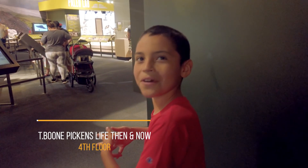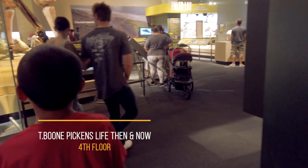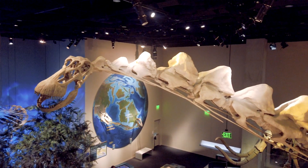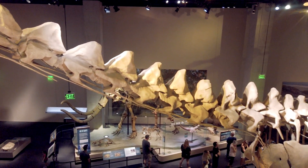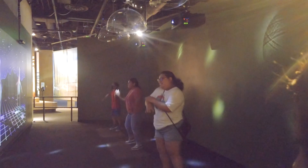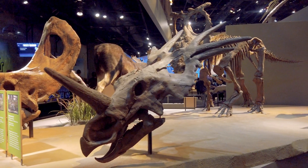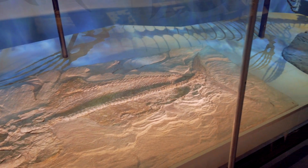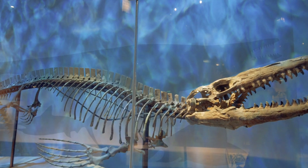My son can't hide his excitement at one of our favorite halls at the Perot Museum — the T-Boom Picket Life Then and Now exhibit. This exhibit is good for all ages and located on the fourth floor. Ancient animals, rare fossils, and you get an up-close and personal look at dinosaur life. They even have footprints from Dinosaur Valley State Park on display. The Perot Museum not only has fossils from dinosaurs that ruled the land, but the ocean as well.